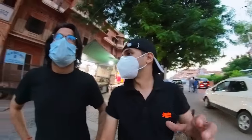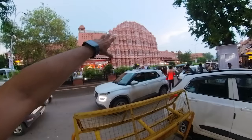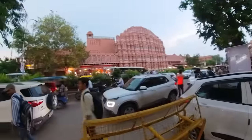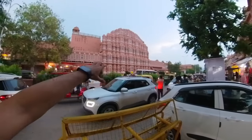Hawa Mahal was built for the queen — for the ladies. Basically, there used to be festivals happening in this area and the queen could sit on the top and watch all the festivals down here while enjoying a cool breeze. That is the concept of Hawa Mahal. This is a UNESCO heritage site, by the way.